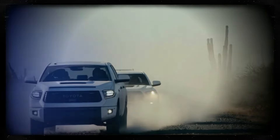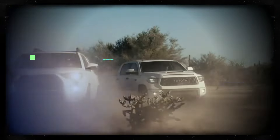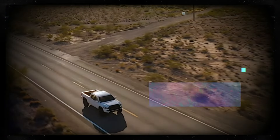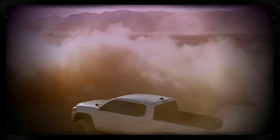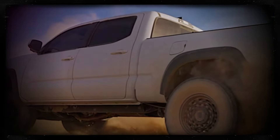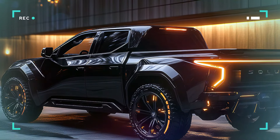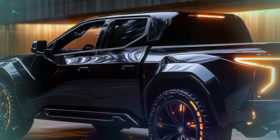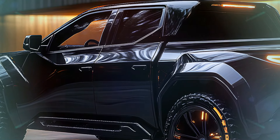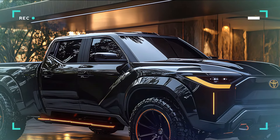Under the hood, the Stout is just as remarkable. It's powered by a cutting-edge hybrid engine that offers a balance of power and efficiency, designed to deliver robust performance and torque, ensuring the Stout can handle heavy loads and challenging terrains with ease. Its advanced suspension system guarantees a smooth ride whether you're on the highway or off-road.